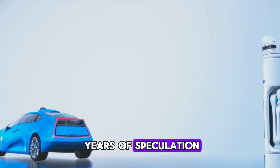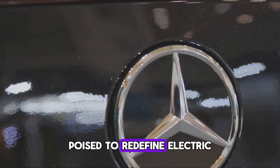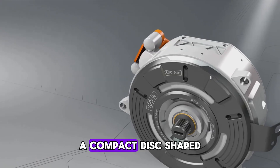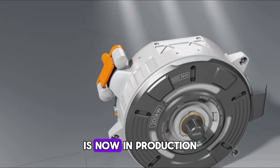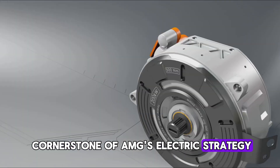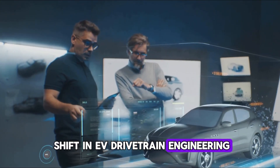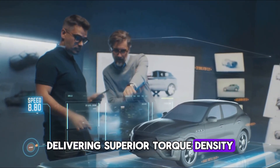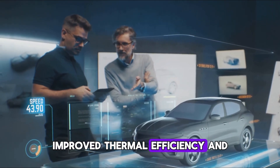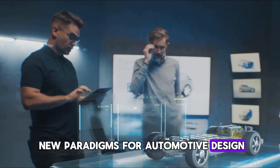After more than 10 years of speculation, Mercedes-Benz has confirmed the existence of a technology poised to redefine electric vehicle performance. The Yasa Flux motor, a compact disc-shaped unit not much larger than a pizza, is now in production and will be the cornerstone of AMG's electric strategy. This marks a foundational shift in EV drivetrain engineering, delivering superior torque density, a reduced spatial footprint, improved thermal efficiency, and enhanced longevity, all of which create new paradigms for automotive design.